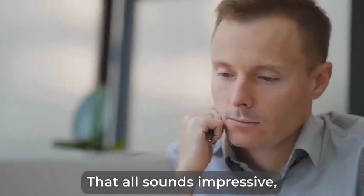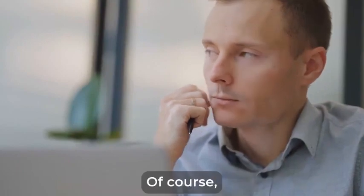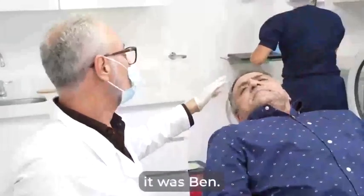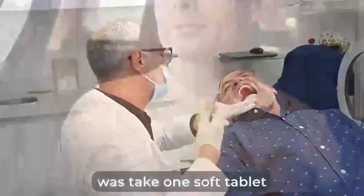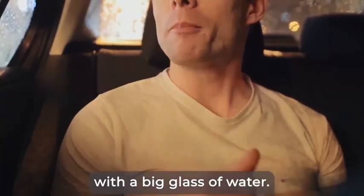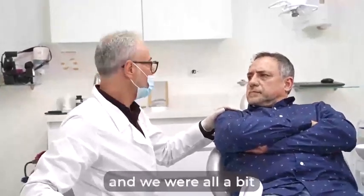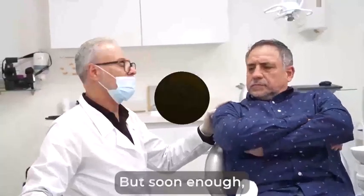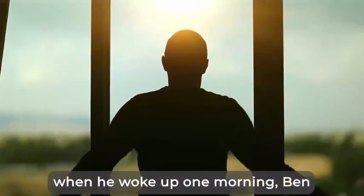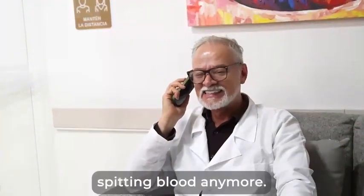That all sounds impressive, but you might be wondering — what are the actual results? Of course, the first person to try it was Ben. All he had to do was take one soft tablet every morning. He could chew on it for 10 to 15 seconds or swallow it directly with a big glass of water. After the first few days, he didn't really feel much, and we were all a bit discouraged. But soon enough, when he woke up one morning, Ben could feel something was different. He called us to say that for the first time in years, he wasn't spitting blood anymore, not even a pinkish shade in the toothpaste.